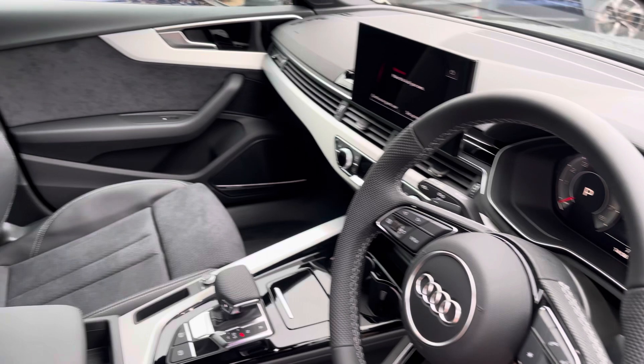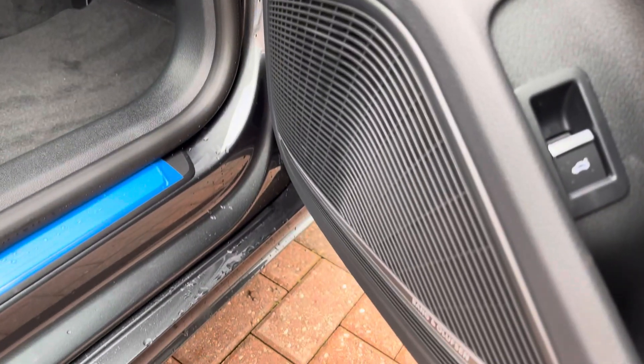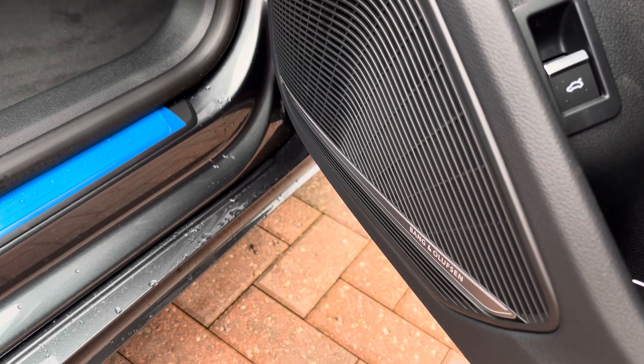Beautiful inlays throughout the front of the cabin and of course we have the S-embossed front sports seats. We also have the Bang & Olufsen premium sound system creating great quality audio.